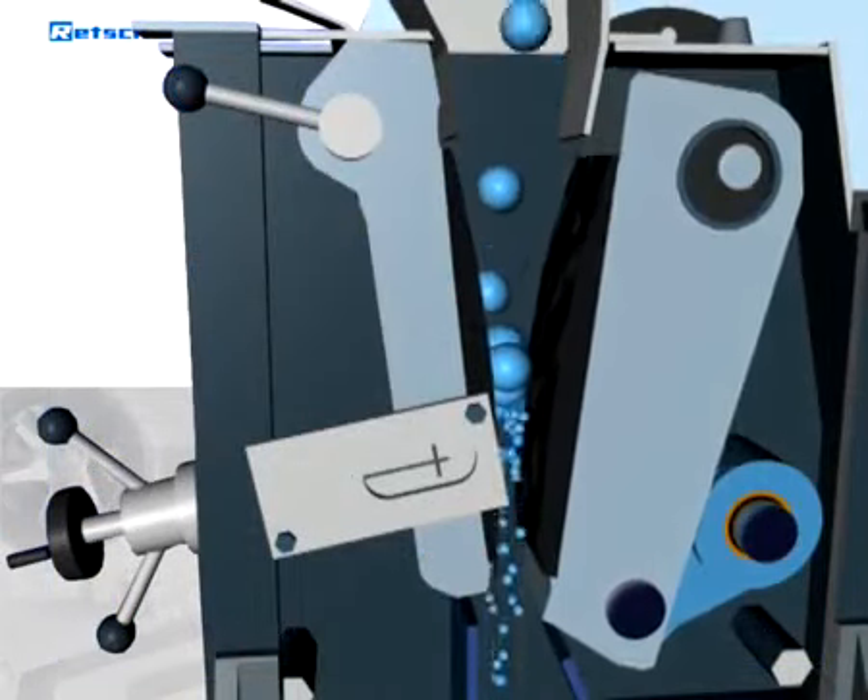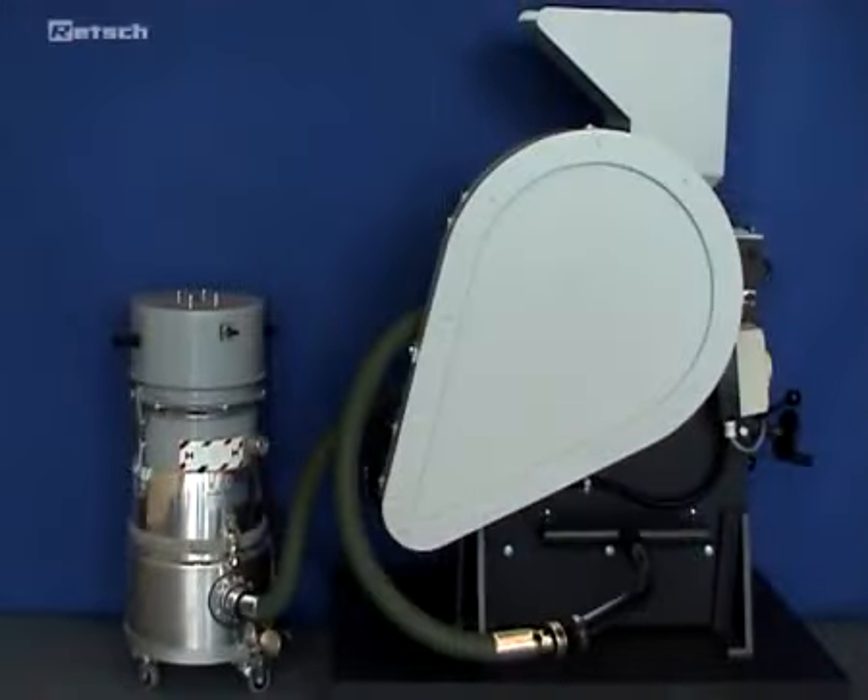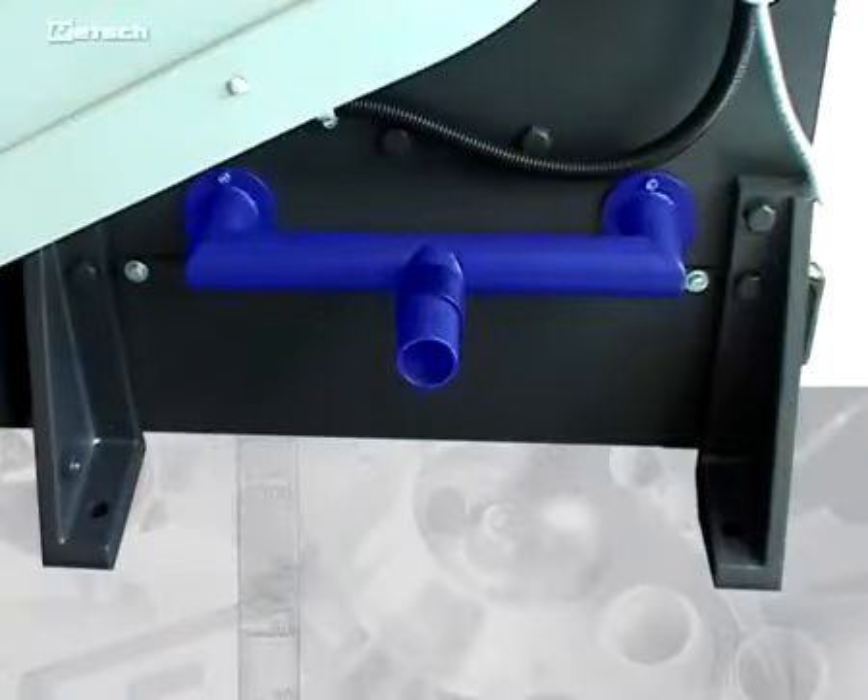The grinding chamber is dust-protected. Using a commercially available vacuum cleaner, additional dust extraction can be achieved without affecting the result.